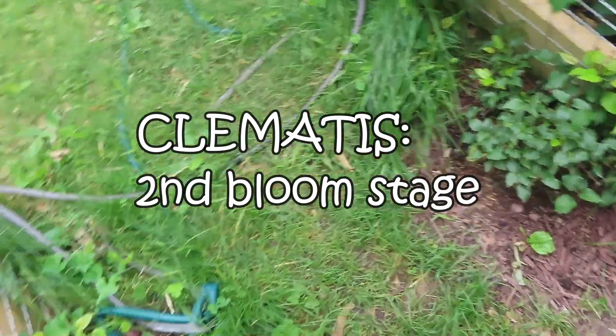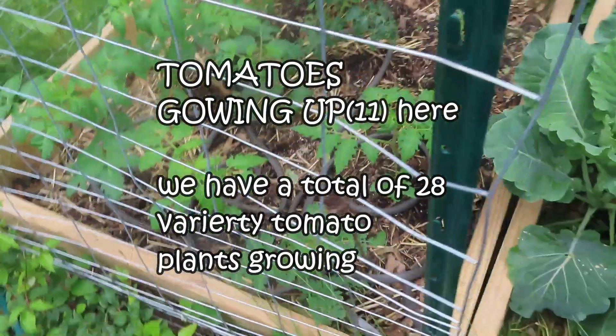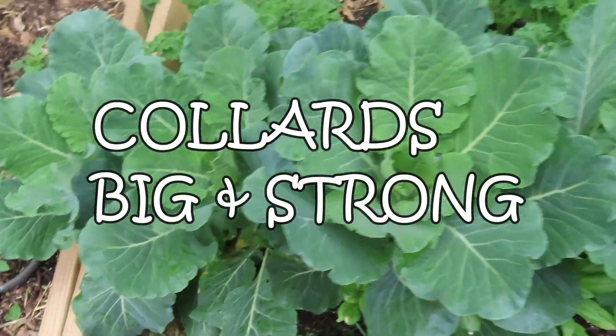Hey guys, welcome back to our channel. In today's video, we will be giving you an updated tour of all of the growth that's been happening in the garden.